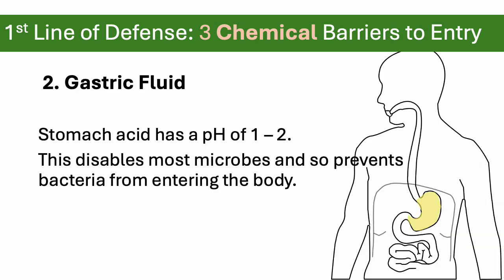Next we have gastric fluid — think of this as stomach acid. Stomach acid has a very low pH of one to two, meaning a lot of hydrogen ions, roughly the same acidity as battery acid. Most microbes can't tolerate that kind of acidity, so it keeps most bacteria from entering the body.